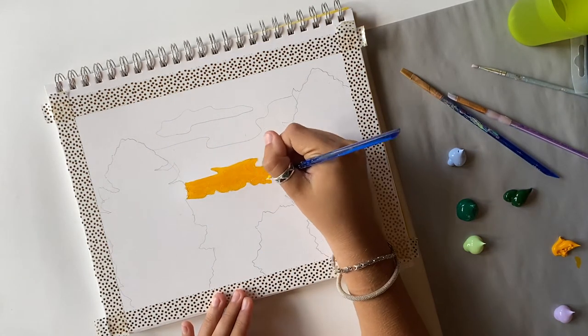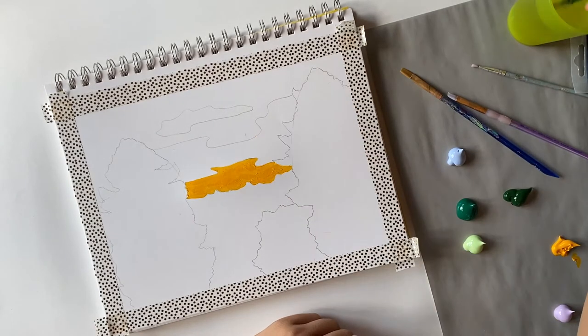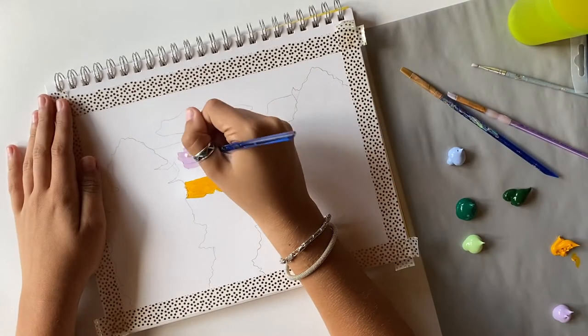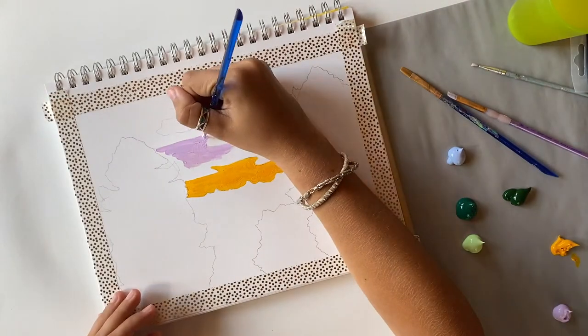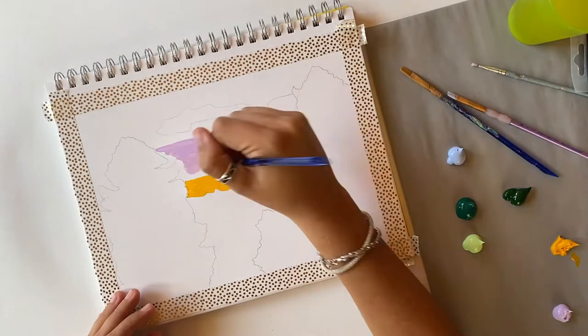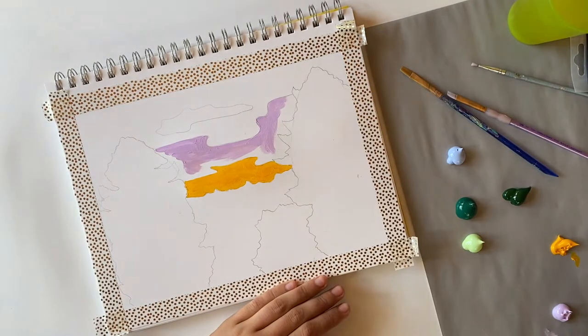I started by just filling in all of my blocks with different colors. I started with yellow, then orange for the bottom of the sky because the sun was setting, then I moved up to a purple, and then a blue for the top of the sky and the clouds. I'll fill in the rest with all of the colors I picked that you saw at the beginning of my video.